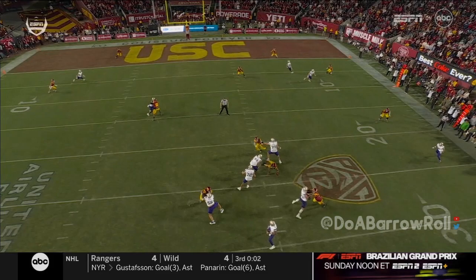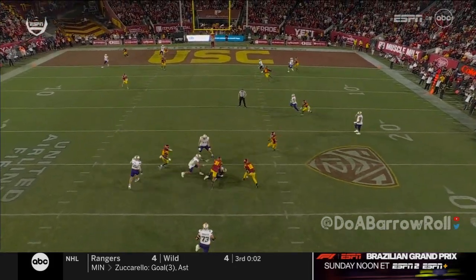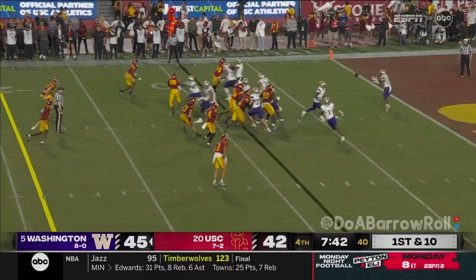Kalen Bullock — one of the better safeties in the country. This time he's just taking everything away by sitting there reading the eyes of Penix. Penix is trying to cure the game — if they can reach the end zone.